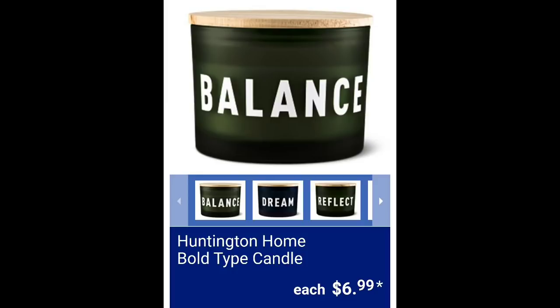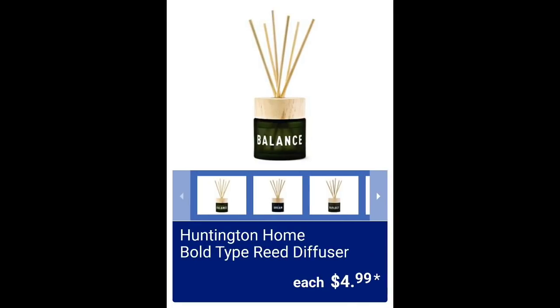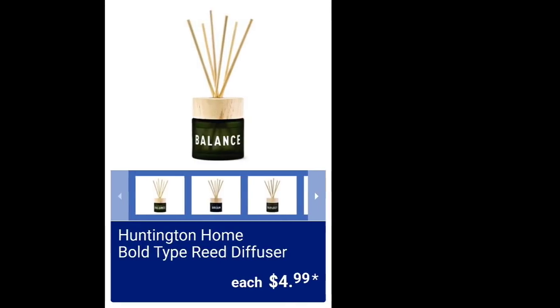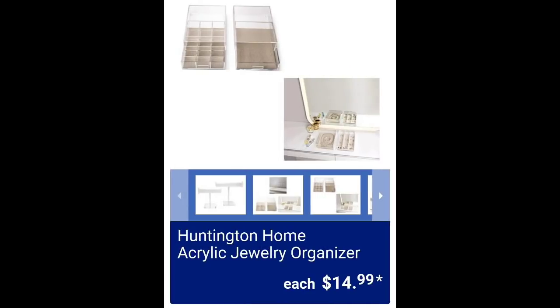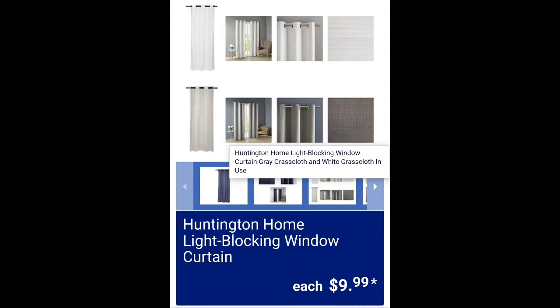Honeyton Home bold type candle $6.99. They're also going to have reed diffusers in the same scents with the same sayings on the bottles. Honeyton Home acrylic jewelry organizer $14.99. Honeyton Home sink organizer $4.99. Honeyton Home light blocking window curtains $9.99.